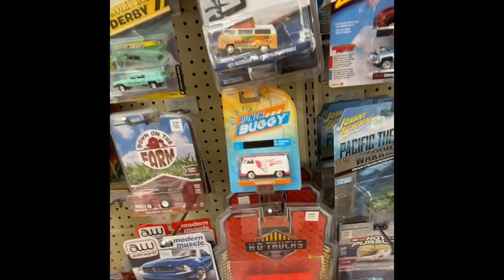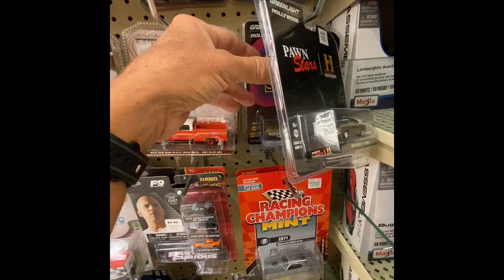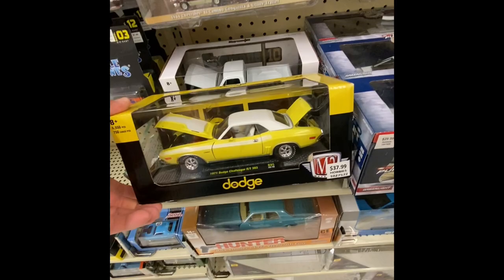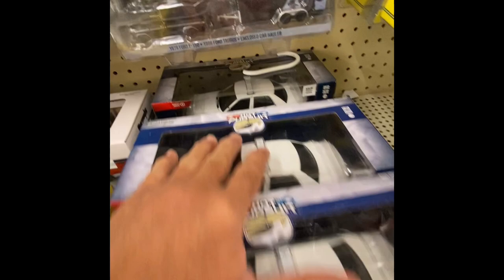Nobody's perfect, especially when it comes to collecting diecast cars — there's so much variety. I didn't see any greenies or chase cars here on the pegs. I think that's gonna be it here. They got some large cars down here — High Pursuit, High Pursuit.